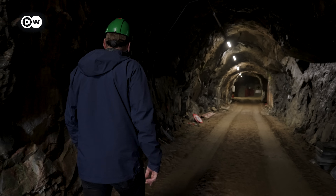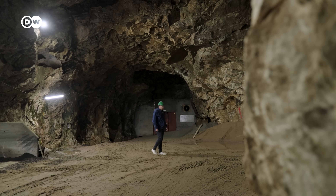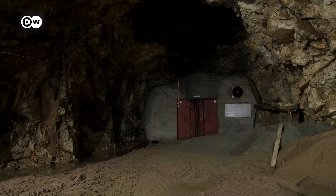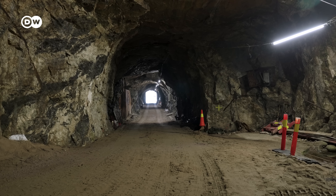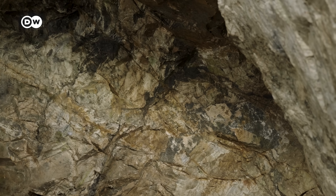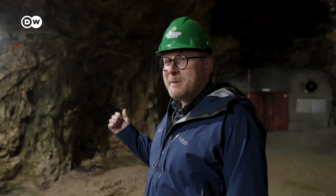This old mine, which just happens to border the deposit, gives the company the chance to learn more about what's inside Fen. Tor Espen says the company is beginning a pilot operation next year, using this mine as an entry point to extract 6,000 tonnes of rare earth ore and processing that in a pilot factory. This old closed mine will not be part of the future operation, but it is important to just have the feeling of being inside the Fen deposit — we can almost smell the rare earth elements further down the tunnel.